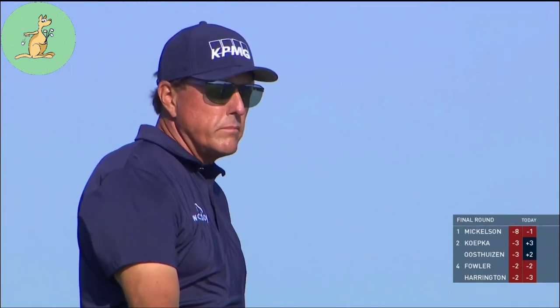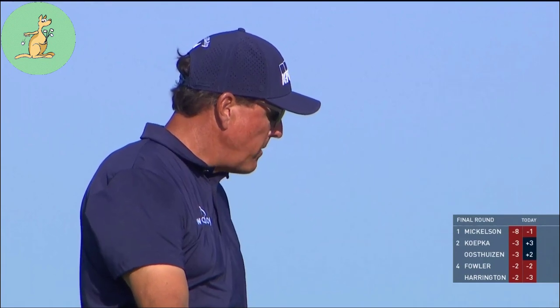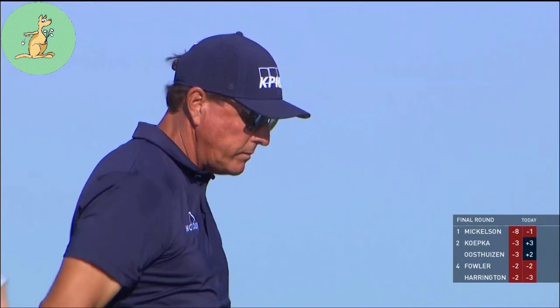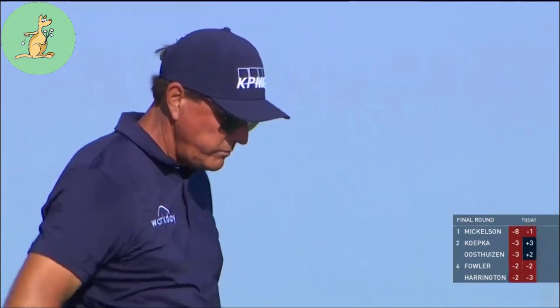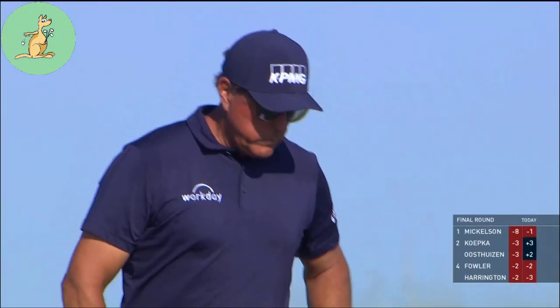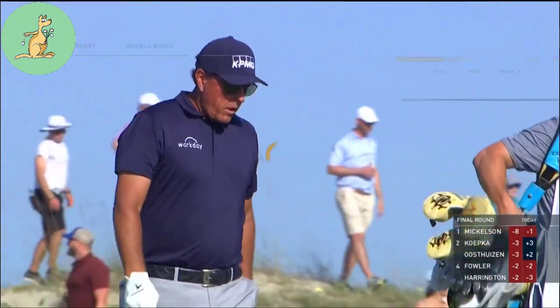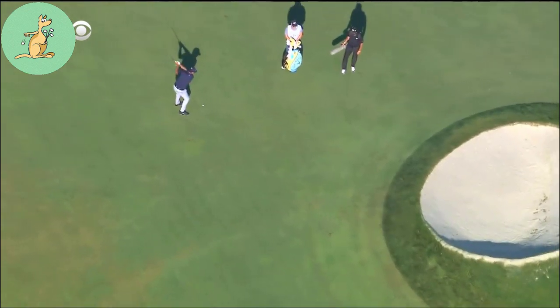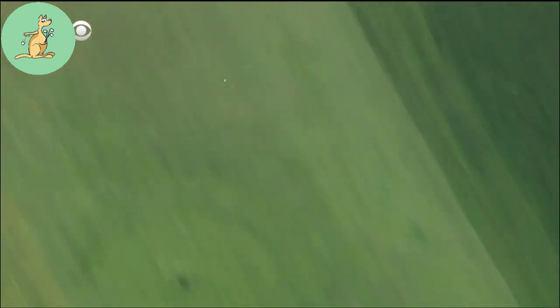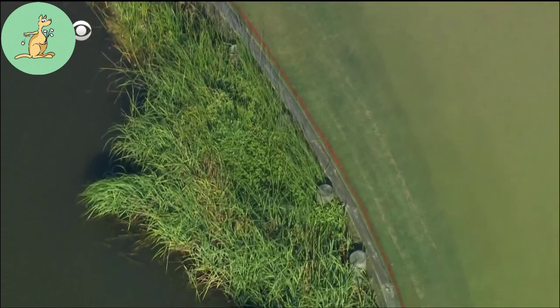We saw him struggle on the follow-through at 11 with his third also. That's the first real sign of... that's what you can do — all the great stuff before — but you still got to have that 100% belief and commitment. Fortunately, he's up on the edge of the green. Things are firmed up on the golf course, that's why it just trickles in.